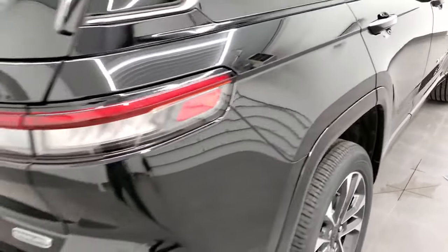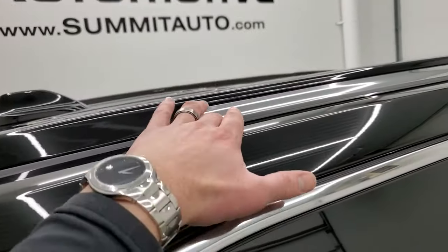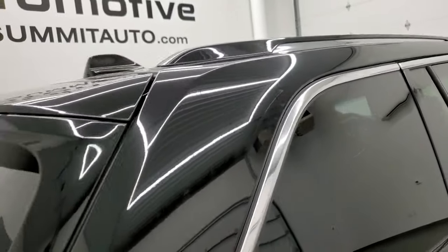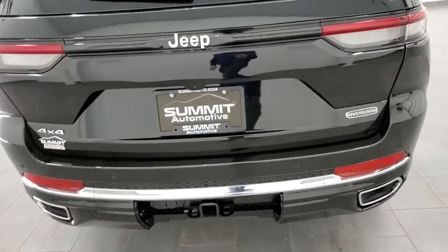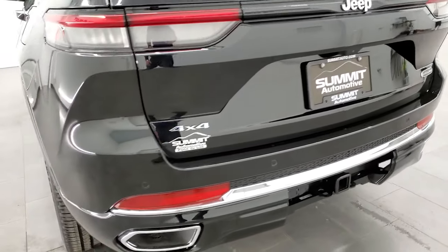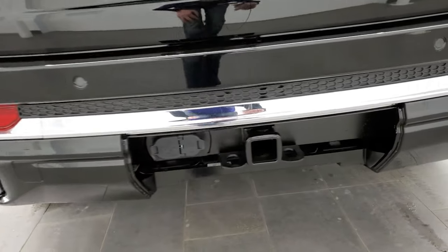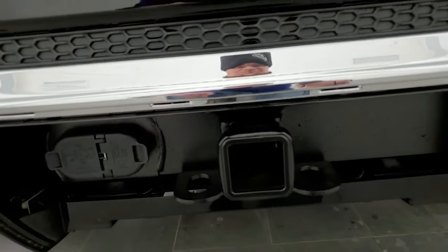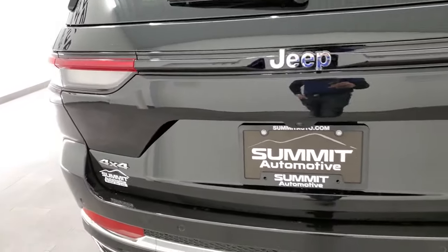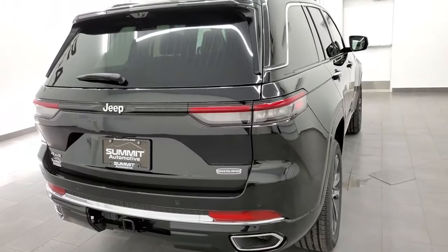You get four-wheel disc brakes and LED tail lamps. There's chrome trim on the roof rack rails as well. You get dual rear exhaust, backup parking sensors, and the towing package — a receiver hitch with four-pin and seven-pin wiring. With the Hemi you can tow up to 7,200 pounds; with the 3.6 it's 6,200 pounds. The new back ends on the Grand Cherokees really look good.